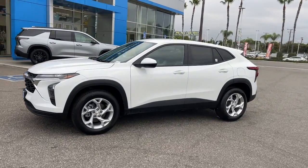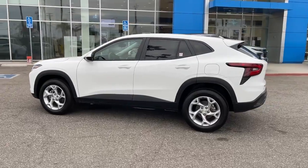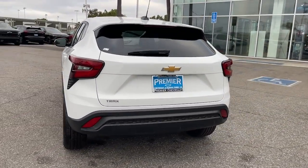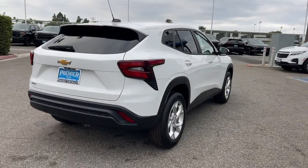You just found the 2024 Chevrolet Trax — the compact SUV that lets you navigate the urban landscape with efficiency and sporty style. The following are some of this vehicle's highlighted options.